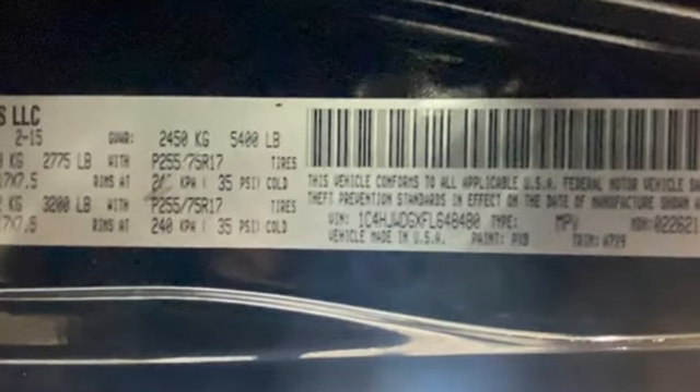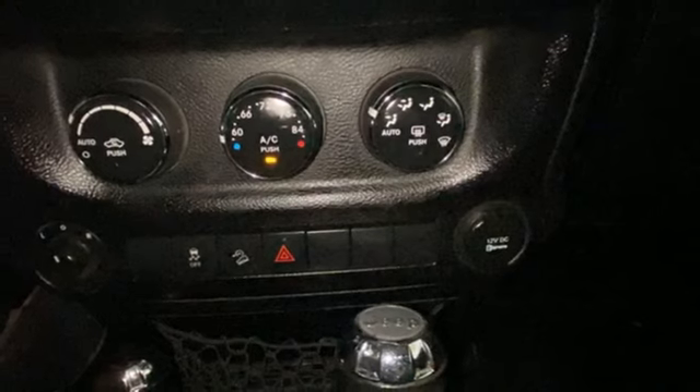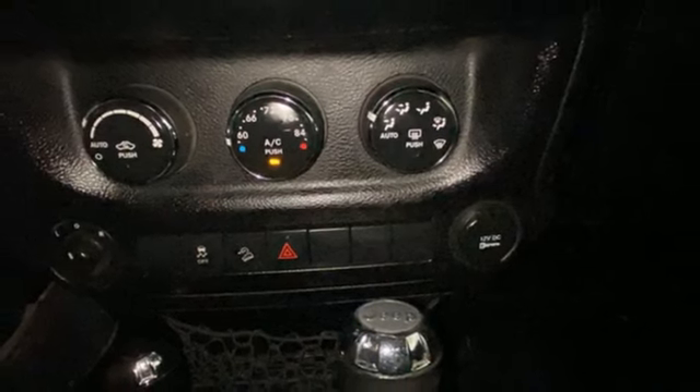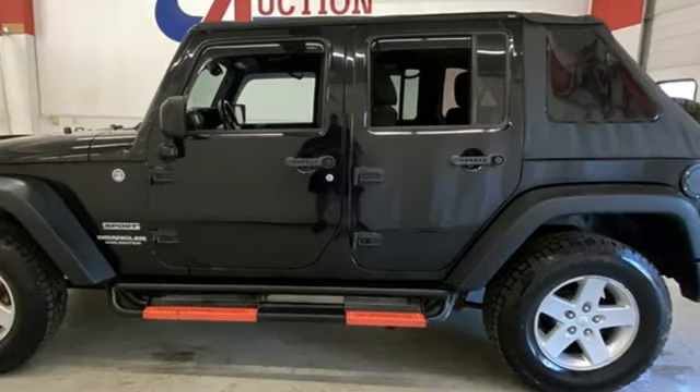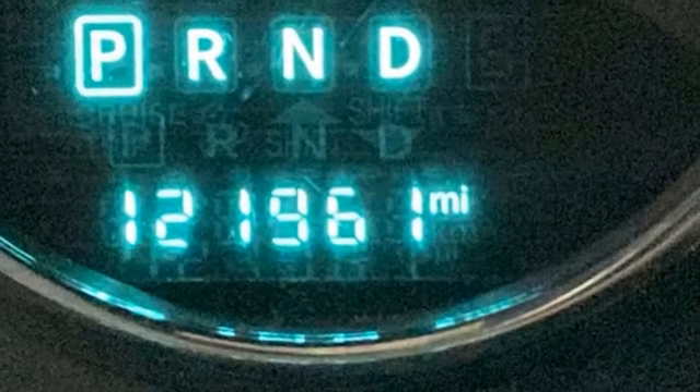Plus, it offers an exciting list of features: V6 engine, manual tilting steering column, auxiliary audio input, air conditioning, multifunction steering wheel, front and rear tow hooks, two 12-volt power outlets, and AM-FM stereo radio.